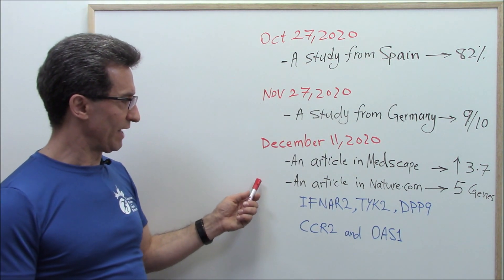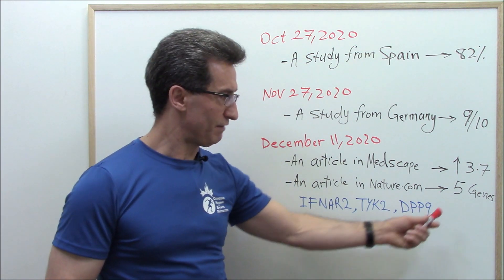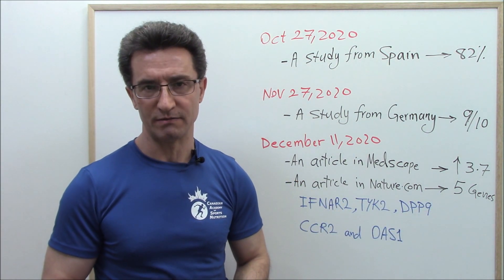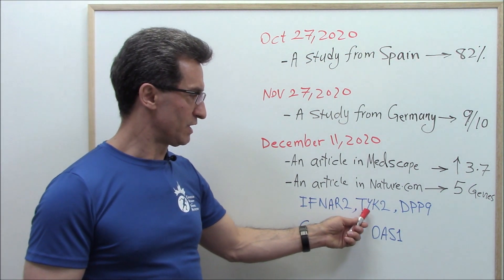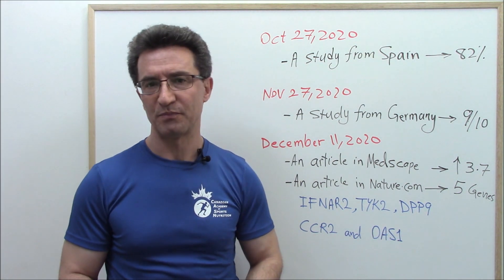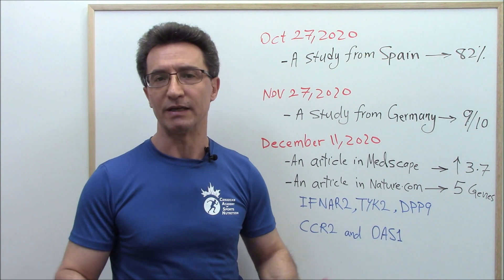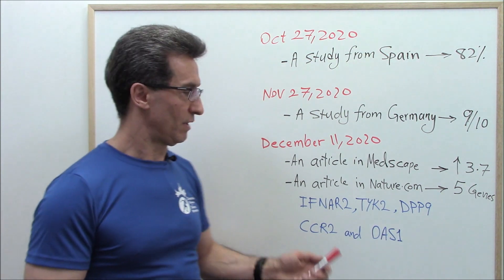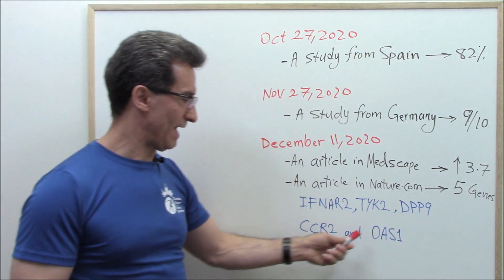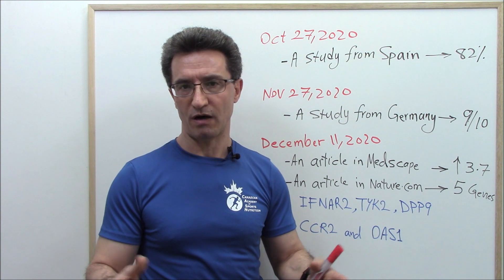Also on December 11, another article was published on nature.com. In that study, scientists linked five important genes to the most severe form of COVID-19: IFNAR2, TYK2, DPP9, CCR2, and OAS1. It is interesting to know that vitamin D interacts with over 3,000 genes in the body, and surprisingly, four of those five genes are among them — specifically the first, second, third, and fourth. OAS1 usually functions independently of vitamin D.